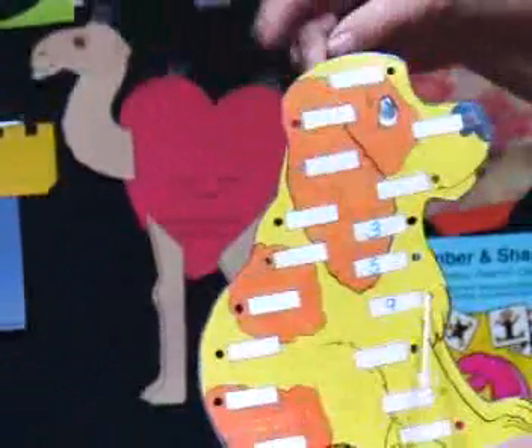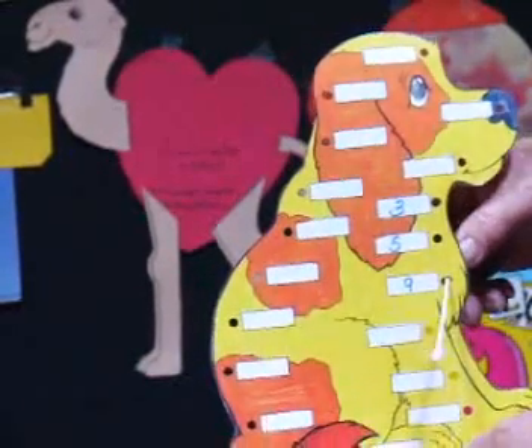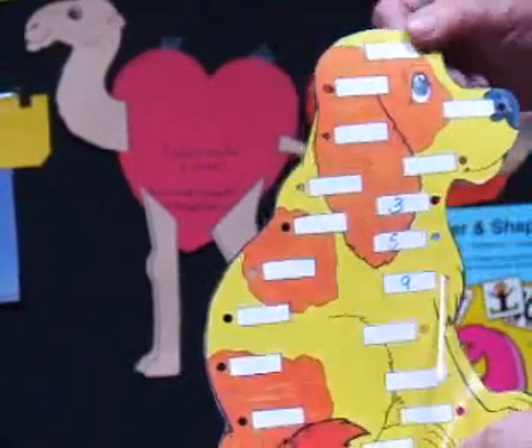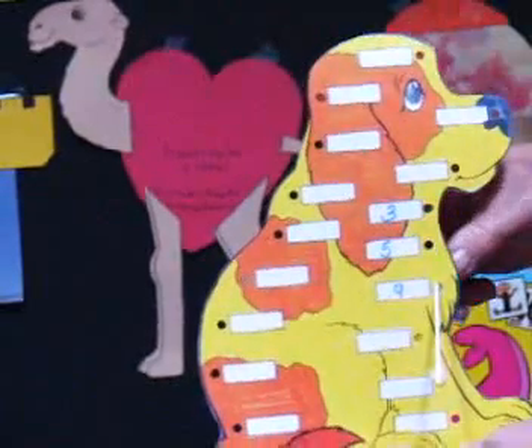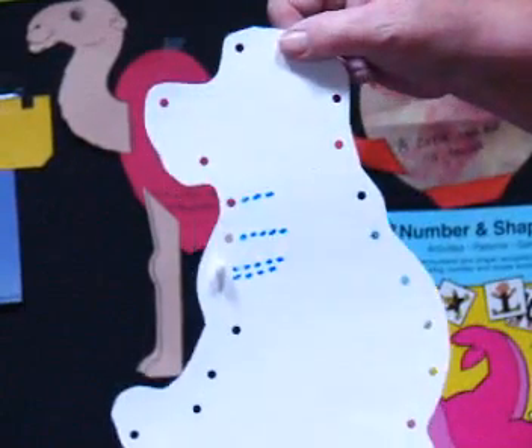As I said, this is open-ended. You can do one-to-one relationships, addition, early subtraction, alphabet — just all kinds of things. It is a fun little game. They like poking the Q-tip through and then self-checking.